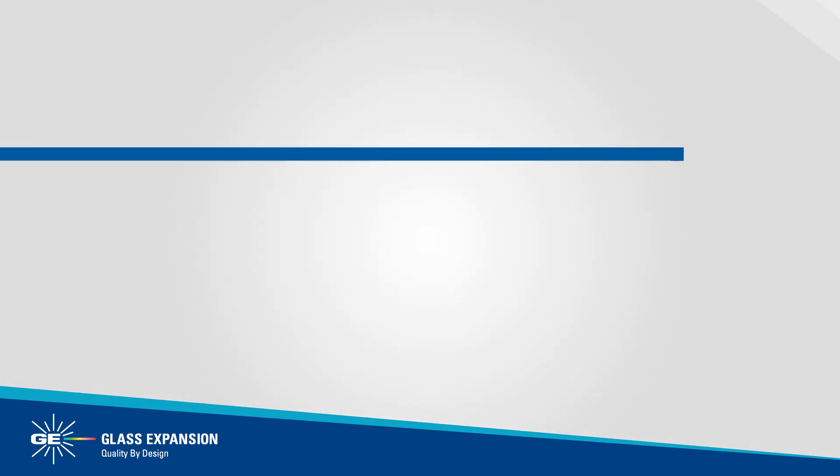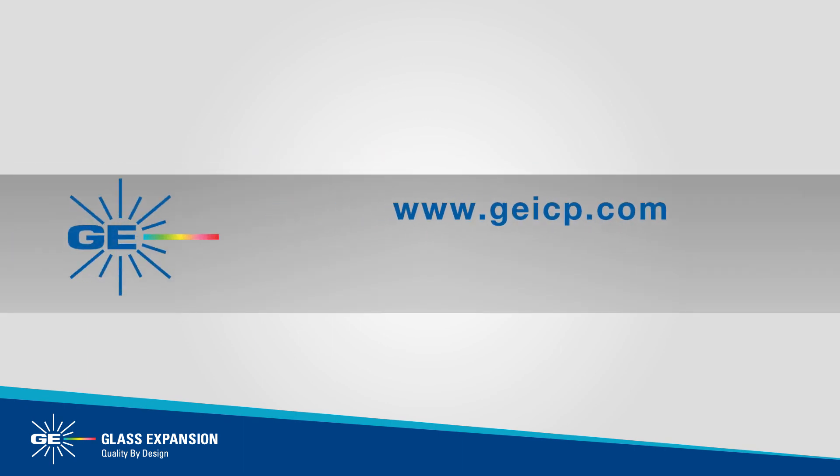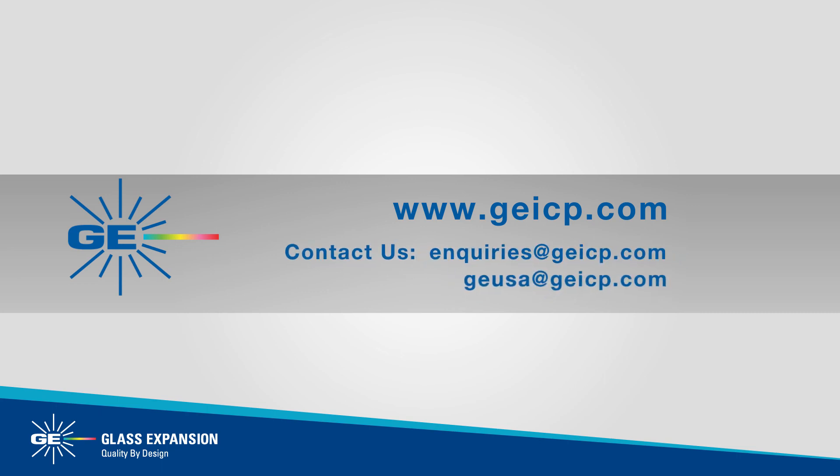For more information and to find the correct ISO-MIST XR to suit your ICP, please visit geicp.com or contact us at enquiries@geicp.com or geusa@geicp.com.